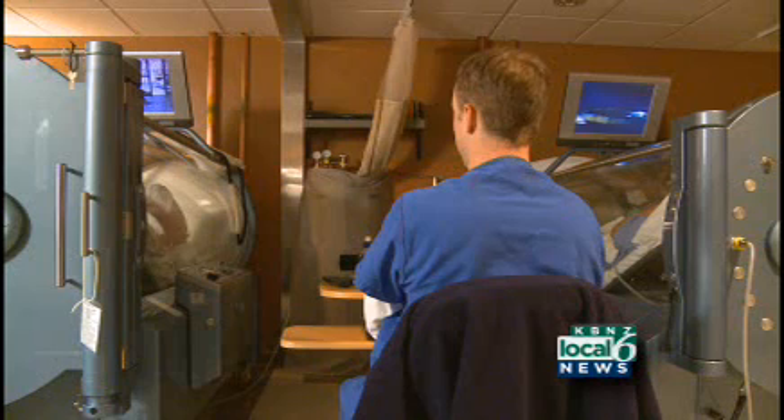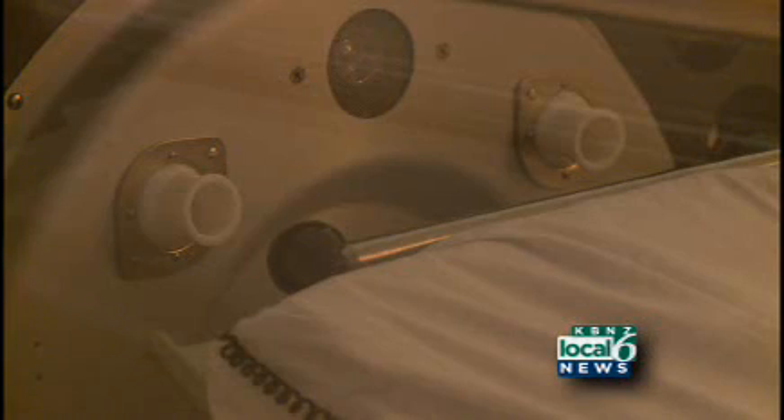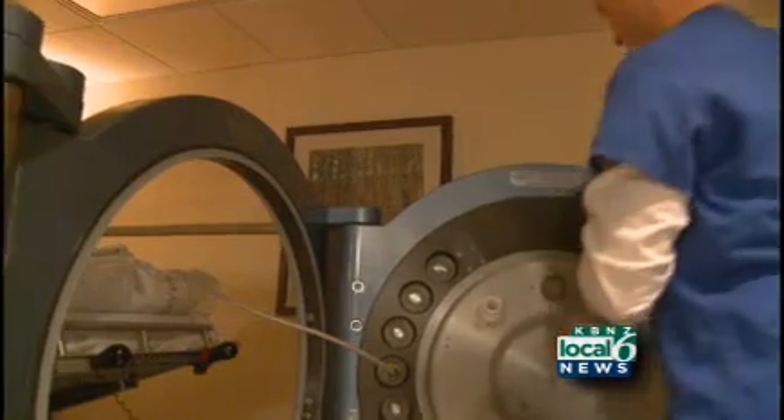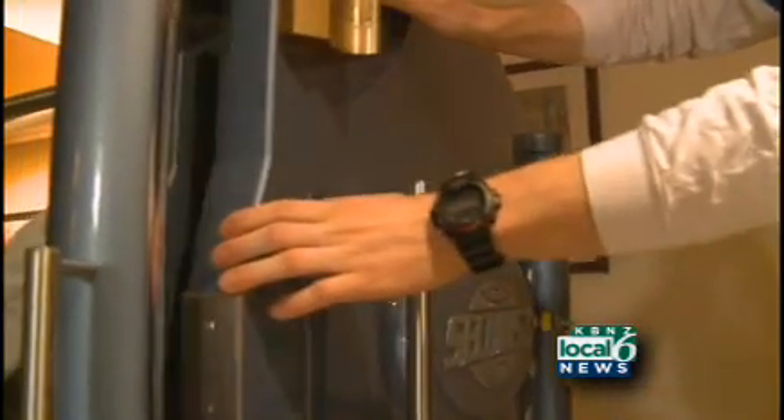Of 3,700 hyperbaric centers worldwide, only 98 are accredited, and the criteria are stringent. They review 1,600 separate points of safety and efficiency and the various issues related to the providing of hyperbaric oxygen therapy. You have to pass all 1,600 of those, and we were fortunate enough to do that. We're the first accredited hyperbaric facility in Oregon, and the only one.